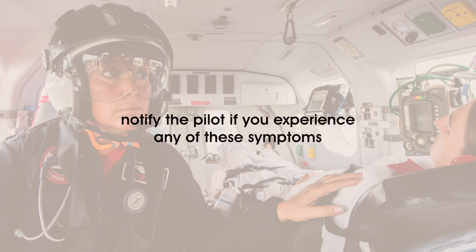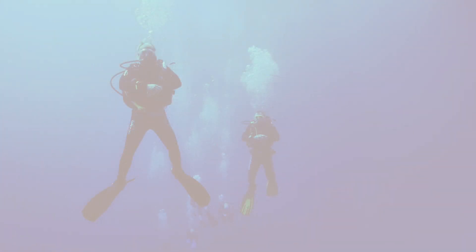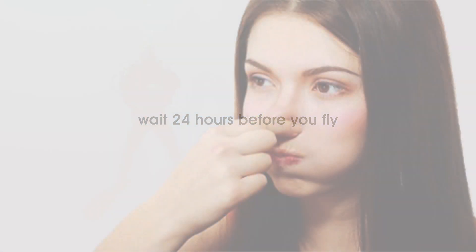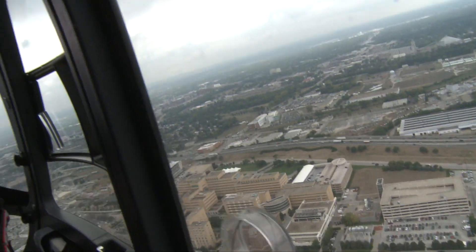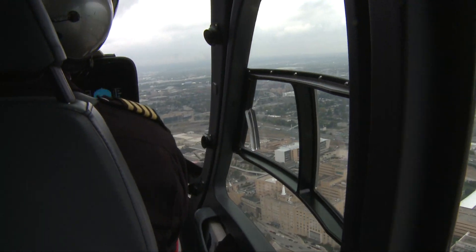Other issues that can occur during flight include the effects of trapped gases in the body, which can also cause discomfort and possible injury. No one that has been scuba diving should be exposed to significant changes in altitude within 24 hours of the dive. Additionally, sinus issues can cause ear blockage that may be resolved by using the Valsalva maneuver. The pilot or medical crew can demonstrate the Valsalva maneuver if you are not familiar with it. If you experience pain due to ear blockage, notify your pilot. They can climb or descend until the pain subsides and you are able to clear the blockage. Waiting until you are on the ground can cause hearing damage.